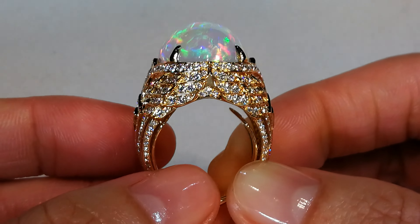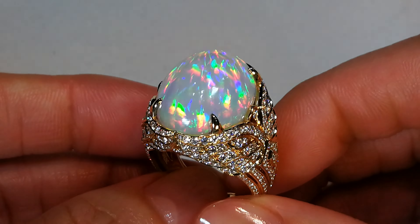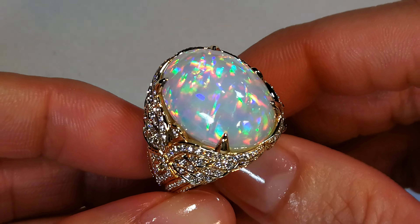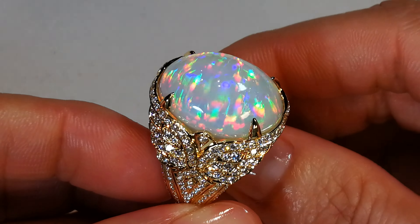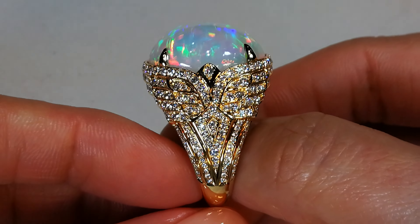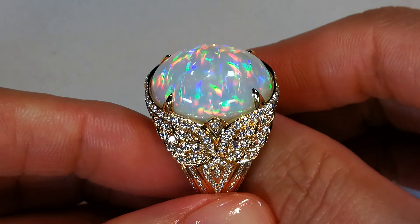Remember, when you're looking at a 16.11 carat opal, it's the equivalent of looking at a 50 carat ruby because of the density. The density of ruby is much higher than opal — a 16 carat opal is actually two and a half times less dense. So look how big this looks on the hand. It is crazy.